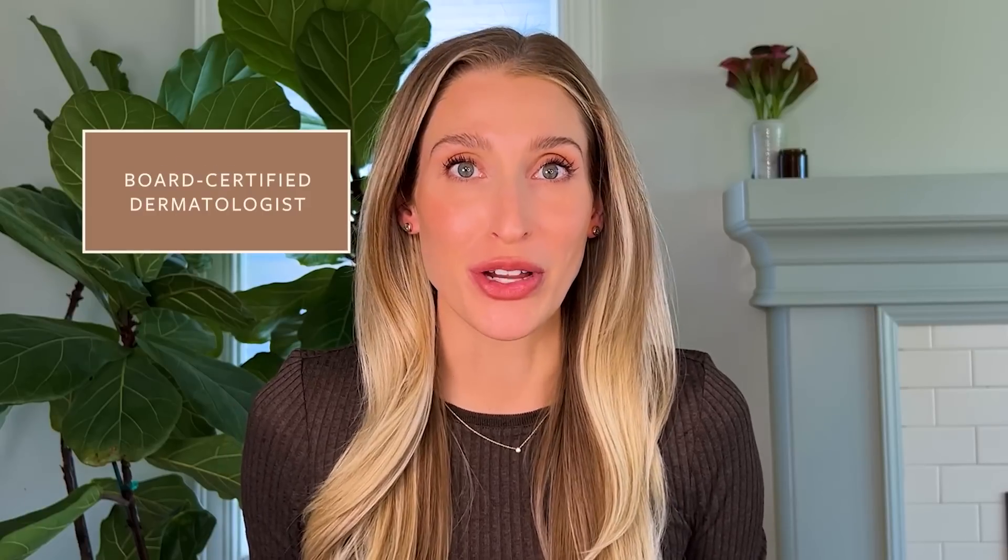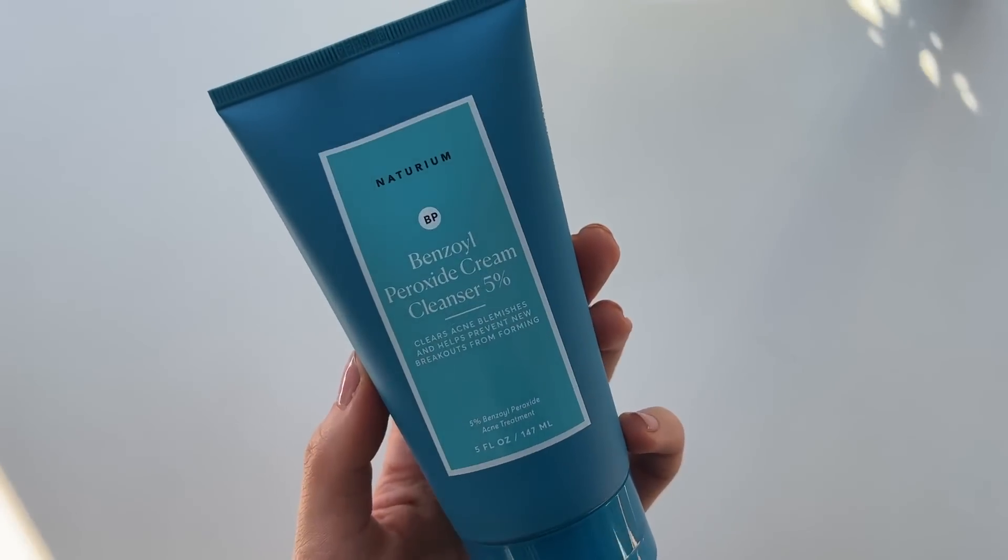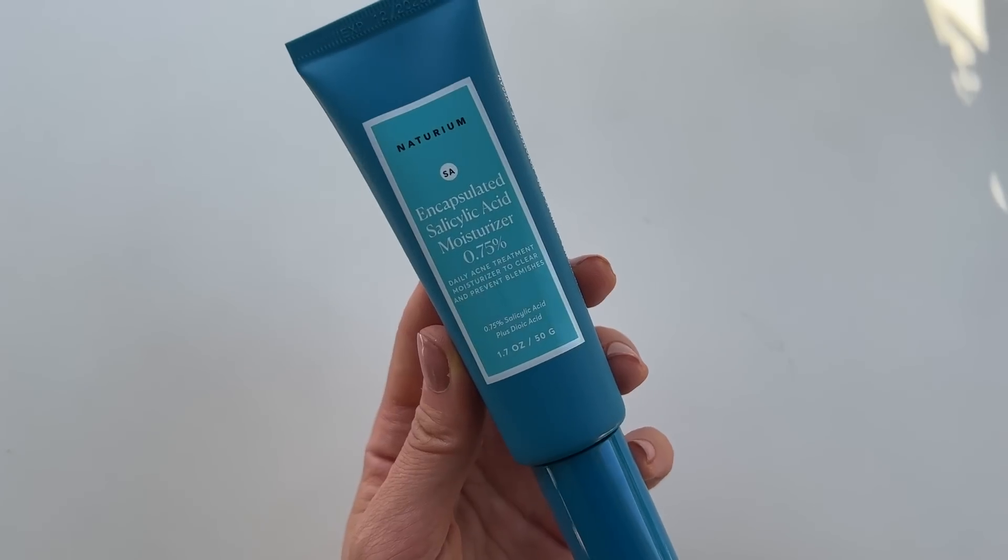I'm Dr. Sam Ellis and I'm a board-certified dermatologist. I'm here to help you understand your skin and find products that work for you. This video includes a partnership with Naturium. I'm on their medical advisory board and throughout the video, I'll be recommending some of the products from their new acne collection.